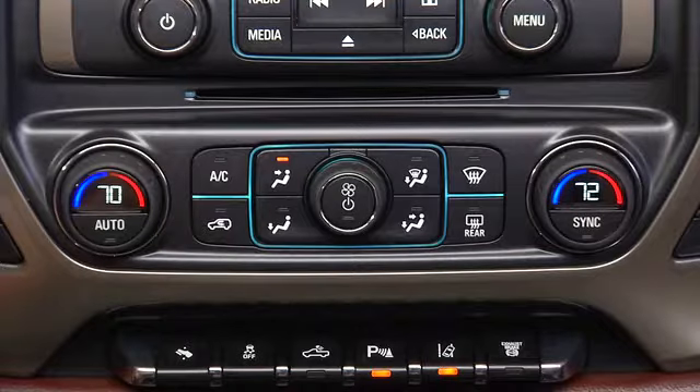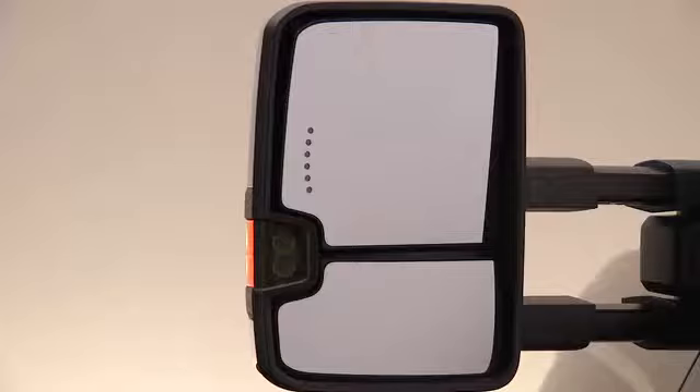The upper mirror is heated by pressing the rear window defogger button. The curved lower mirror is not heated.